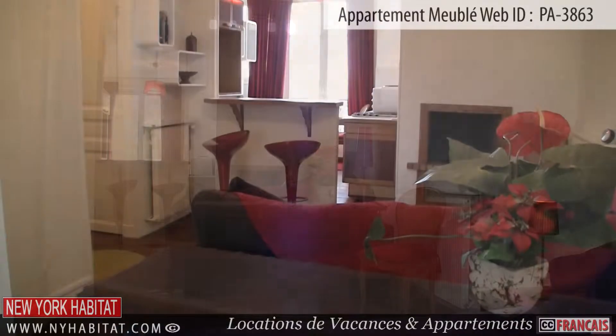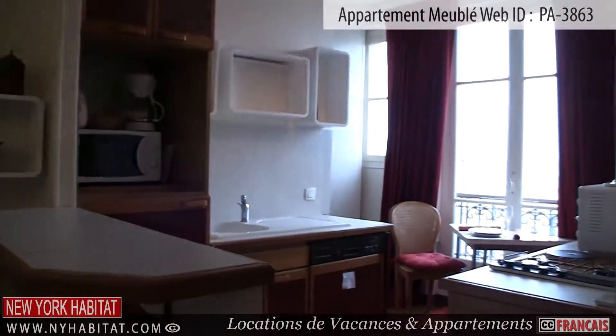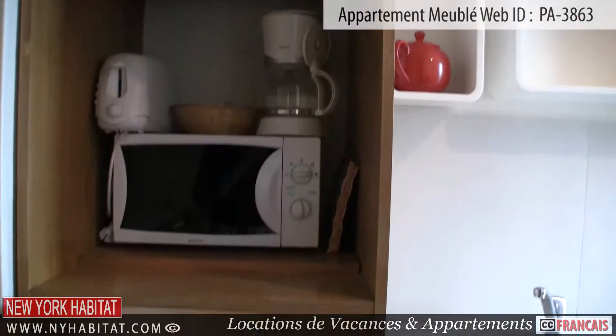On the other side of the apartment is the kitchen. This American-style kitchen has all the amenities needed for preparing meals, including a microwave and a coffee maker. You will also find a folding table in the kitchen area.